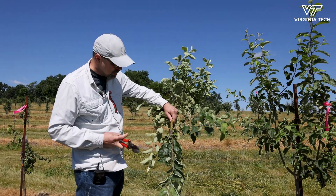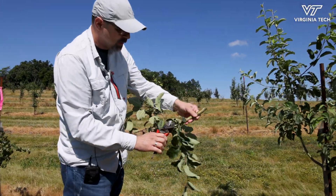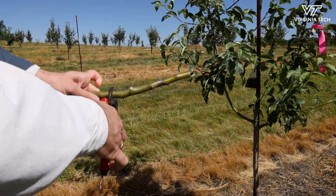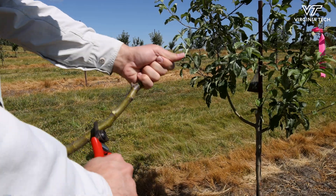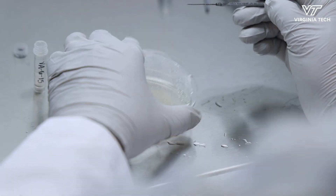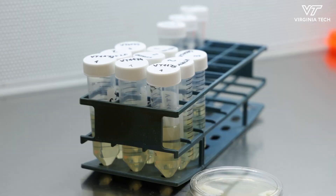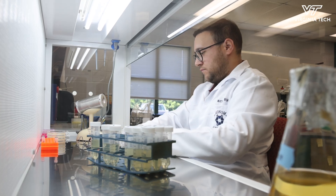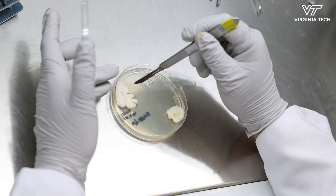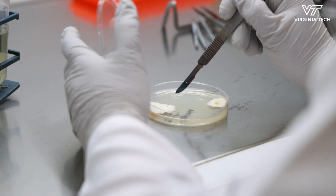My lab specializes specifically in studying the biology of the bacterium inside of these cankers. We collect them and try to understand how the physiology of the bacterium looks like inside, and how long the bacterium stays viable and active. A big project my lab recently won involves nine different universities nationally working together to look at molecular aspects of this pathogen — the genetics and physiology of how it survives in fire blight cankers — which has not been done so far.